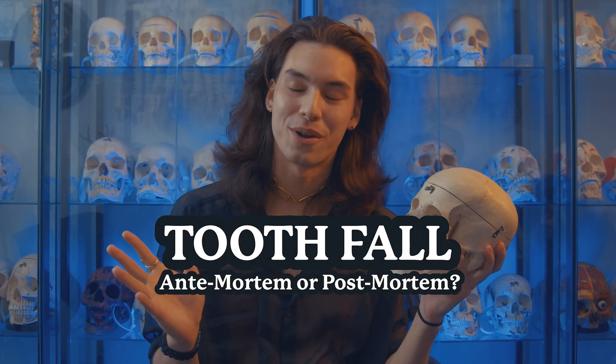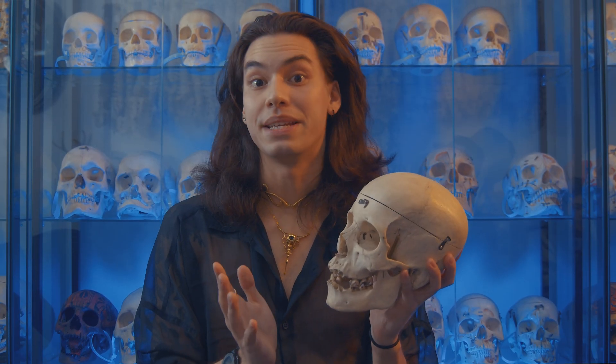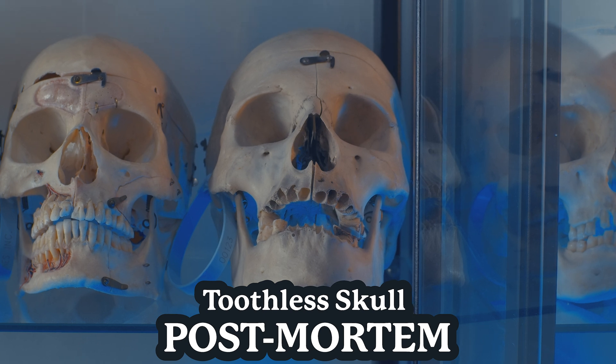The third mistake I see is: did the teeth fall out antemortem or postmortem? Since so many of these skulls were used in universities and educational institutions all over the world, the majority have traded thousands of hands. People often make the mistake of saying all the teeth fell out antemortem versus postmortem. Antemortem is prior to death and postmortem is after death. This skull here has postmortem tooth loss, meaning the teeth fell out after the individual passed away. We know this because when we look at the mandible, the footprints where the teeth used to be — the holes where the roots went in — still appear.